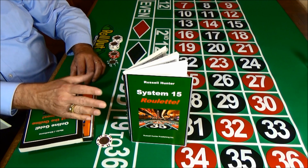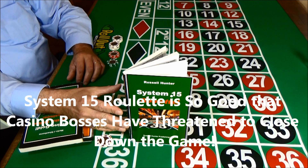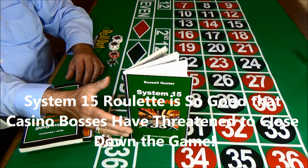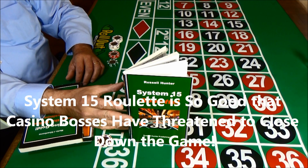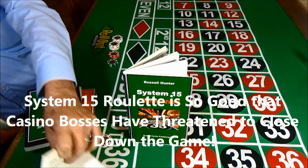Developed by a former British secret agent, System 15 Roulette is so good several casino bosses have threatened to shut down the roulette games. Yet, because it is 100% legal, there's not a thing that casinos can do to prevent you from winning.